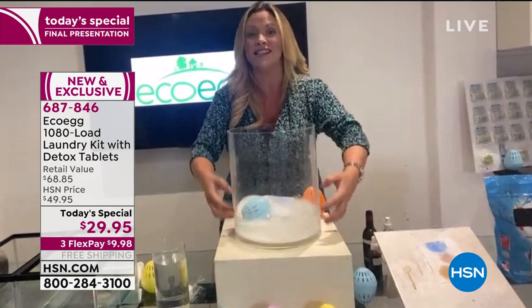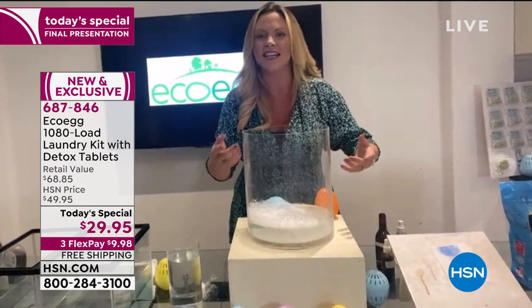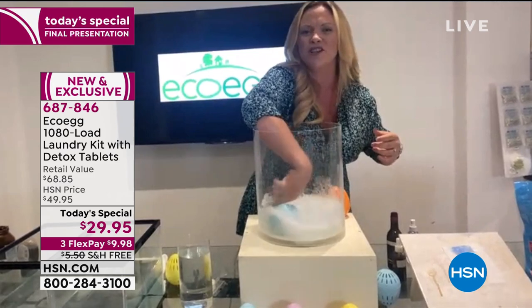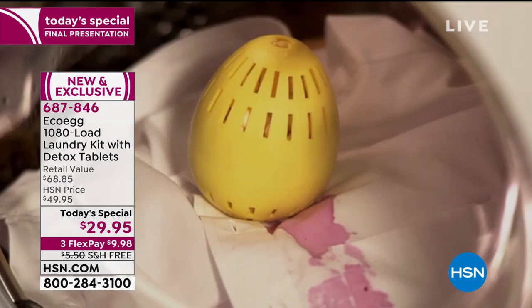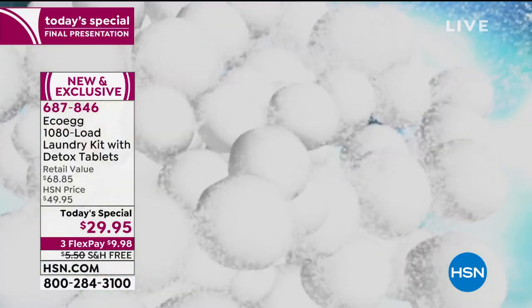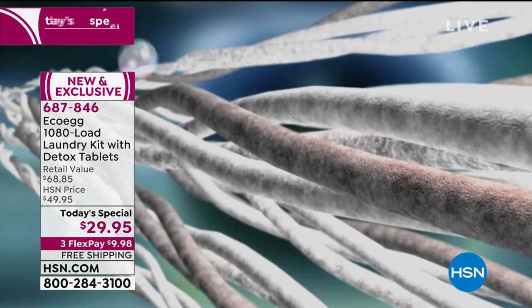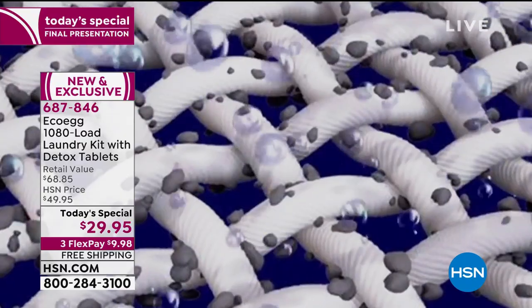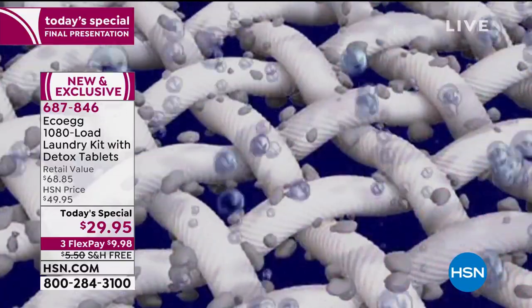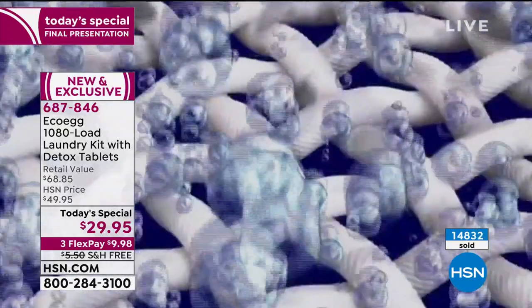Those two mineral pellets inside start getting to work — breaking down the dirt, breaking down those stains, taking away all that gunk and residue. They work together to create an incredible result. The white ones take away the stains. The black ones are softening the water. So you're not just saving money on your laundry detergent — you're also saving money on fabric conditioner as well. There you can see that dirt just drawing out of it like a magnet.